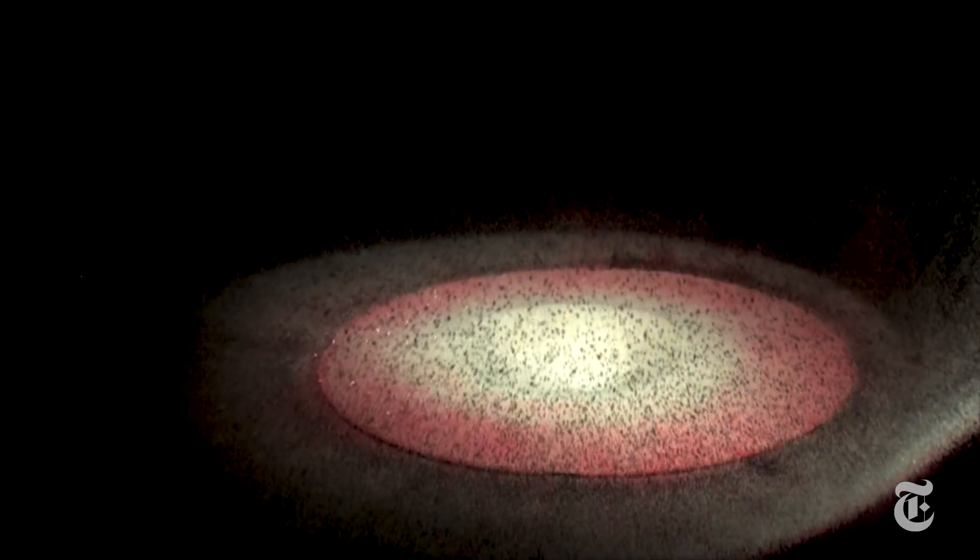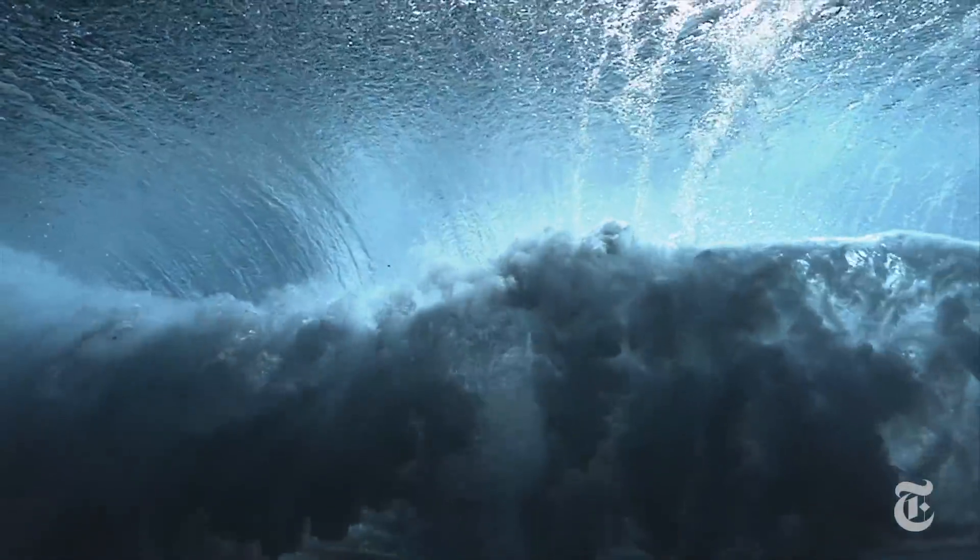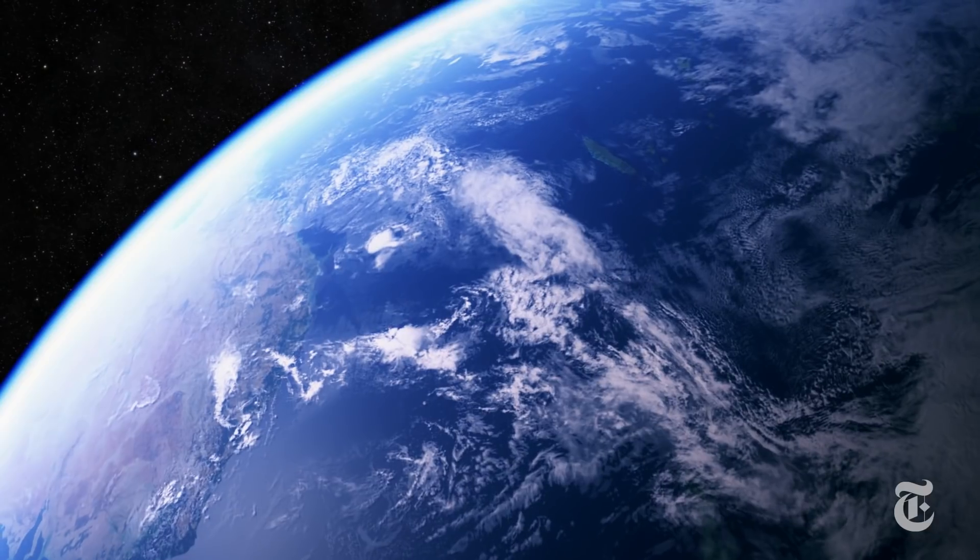That's important. Earth has a lot of water — about 70% of its surface is covered with it. Where did it come from?